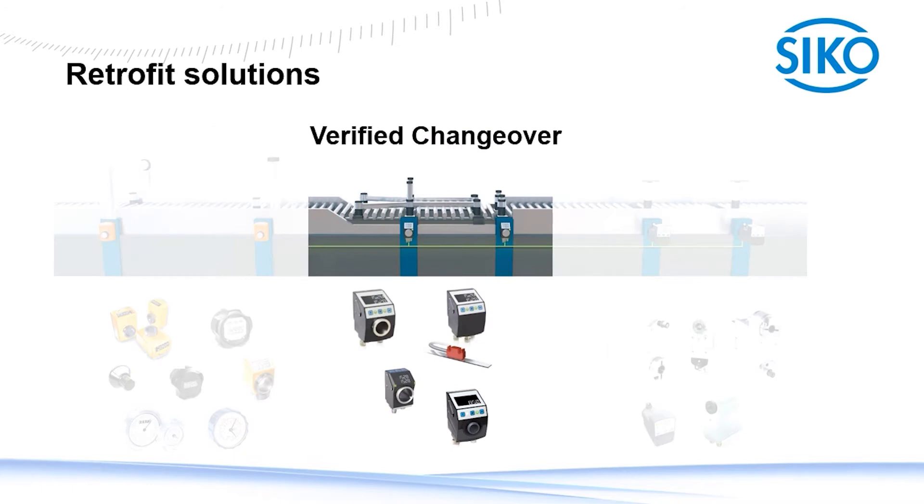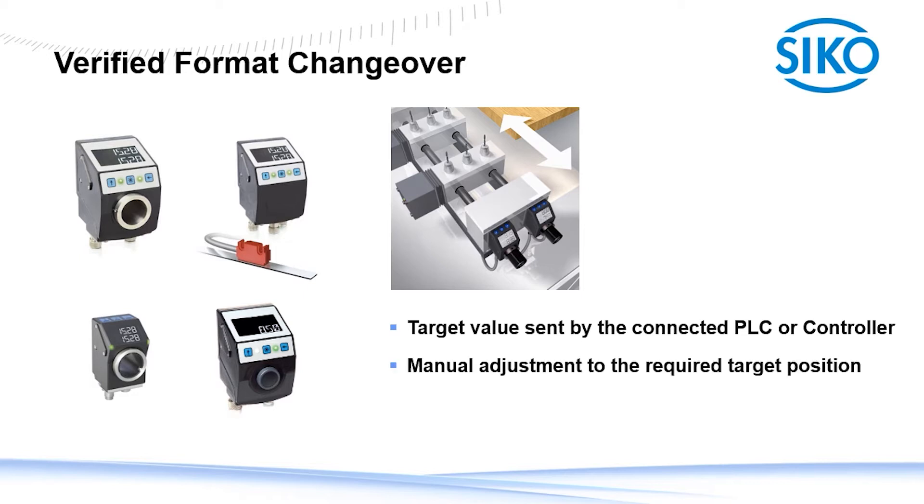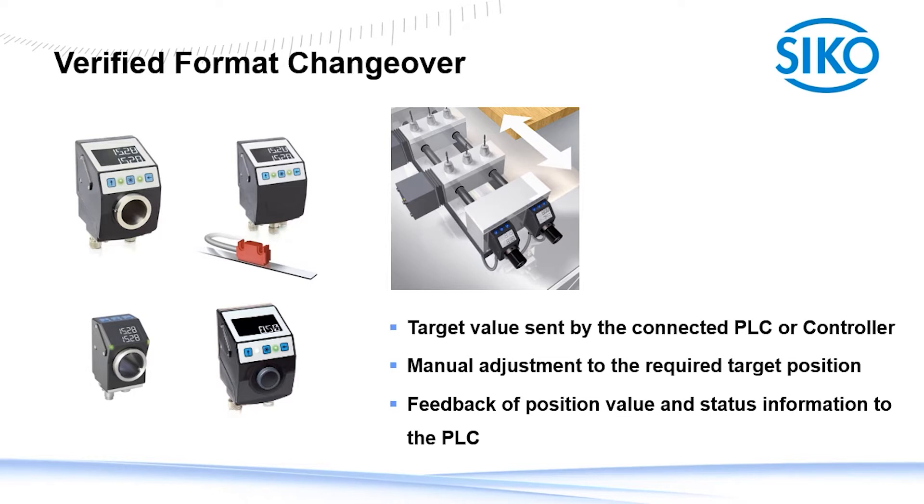Our second solution to retrofit your machines are our indicators for monitored changeovers. These indicators are designed to communicate with the PLC or controller. The backlit display with two lines offers enough space to indicate the actual and target position at the same time. The target position comes from a stored recipe which was selected at the HMI. Therefore, the operator has the information needed to perform a changeover right at the changeover point. The two status LEDs indicate if the changeover point is in position or not. These indicators are still manually operated but supervised. Not just the position value but also the status information will be exchanged with the PLC.